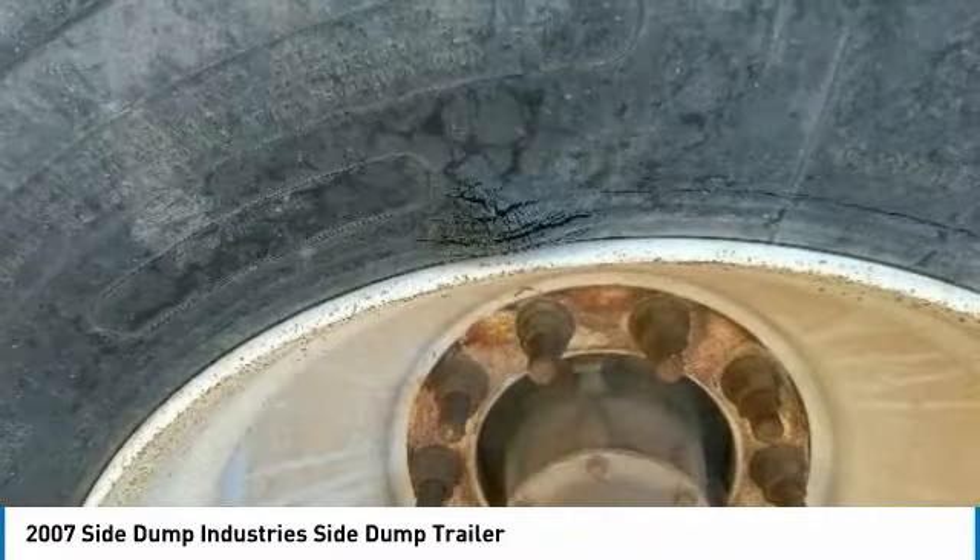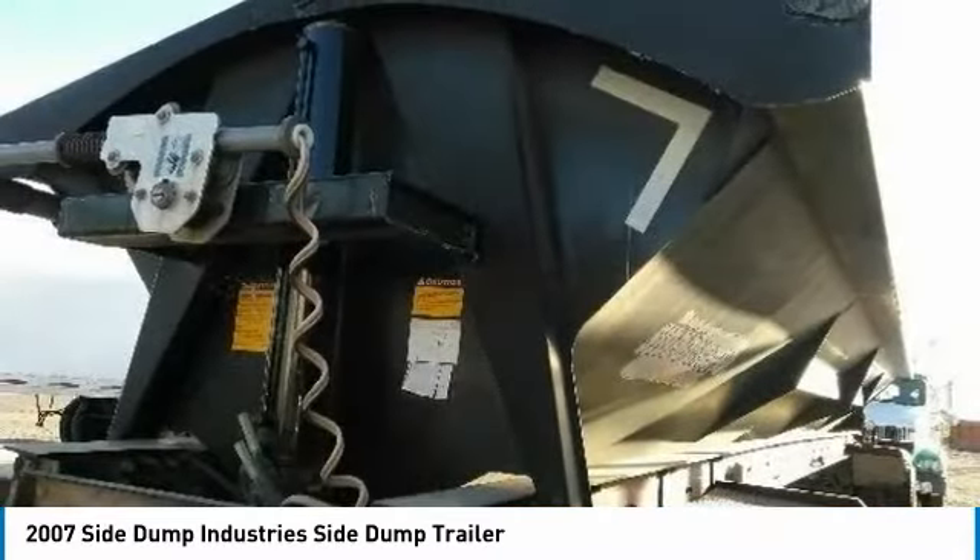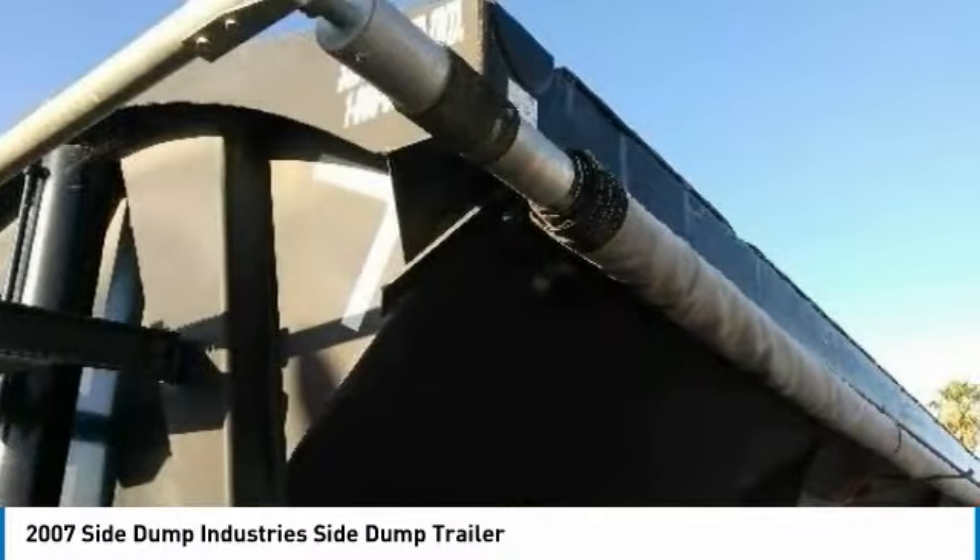Structural damage: none. Composition: steel. Wheels: steel. Floor type: steel. Drum condition: all drums 80% or better. Color: black. Title information: clear title.